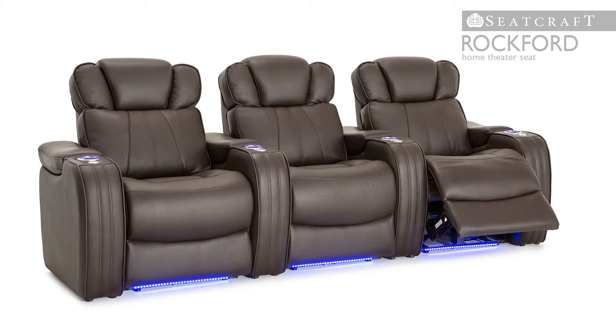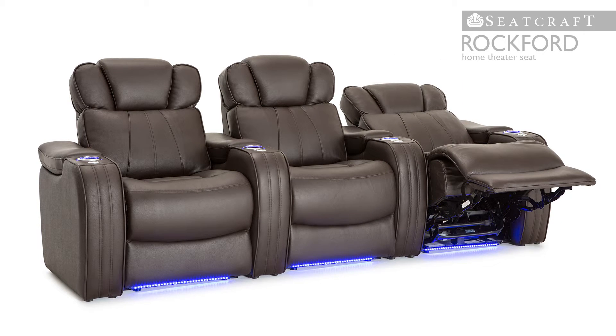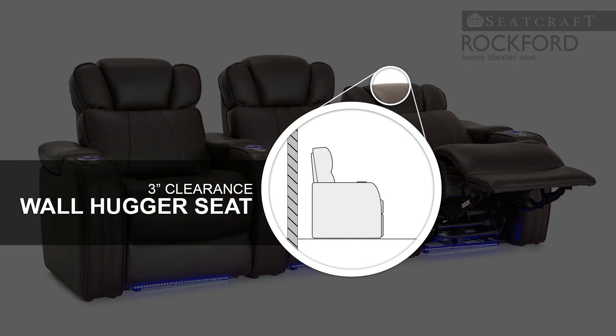Chaise lounger seating allows the Rockford to provide full lower body support with continuous cushioning under the legs and feet. Even as the seat reclines, it can be placed just inches from any wall thanks to its wallhugger design.